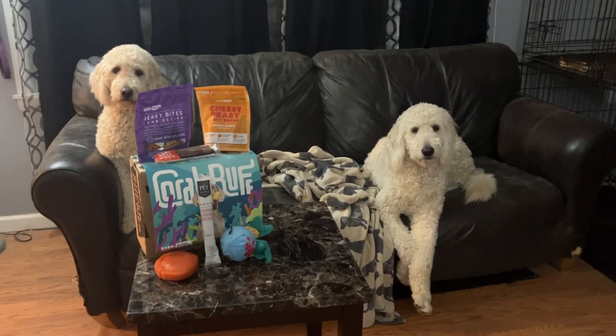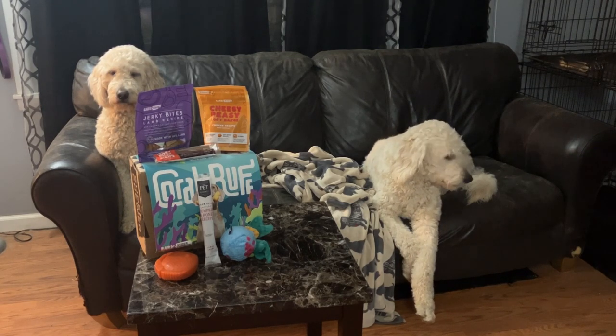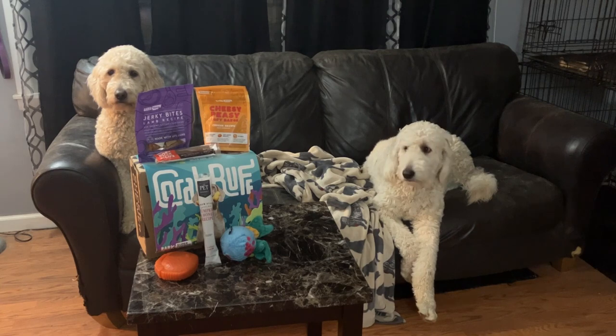What's up guys, it's Jazz. Welcome back to the NeuroDivergent Dog Training Life page. Today we're going over the March 2023 park box and see what we got in it.